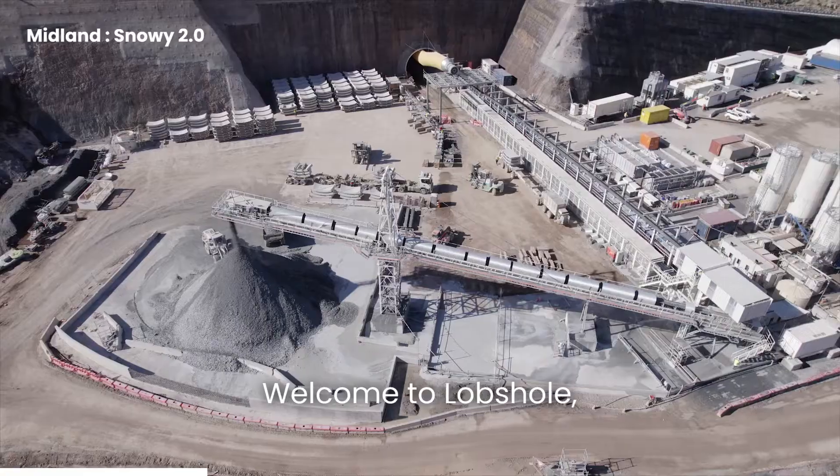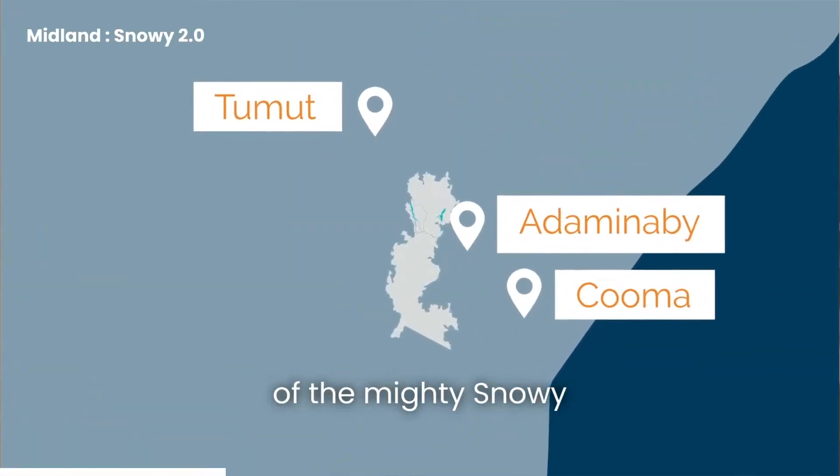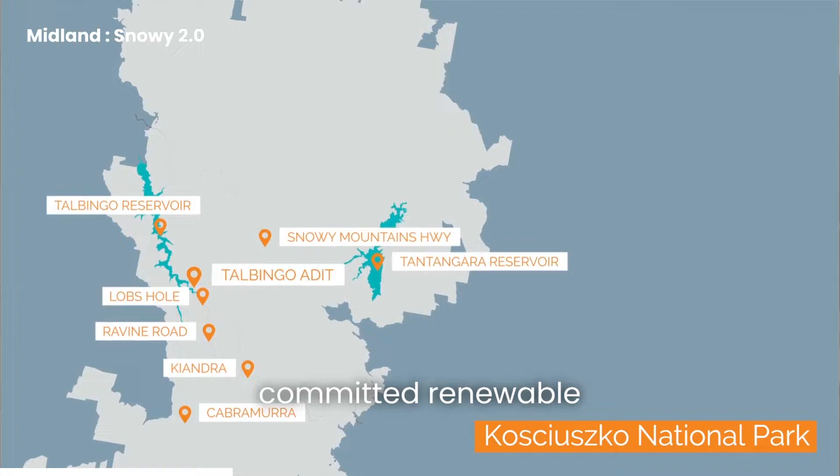Welcome to Lobs Hole, the heart of construction for Snowy 2.0 — a pumped hydro expansion of the mighty Snowy Scheme and Australia's largest committed renewable energy project.